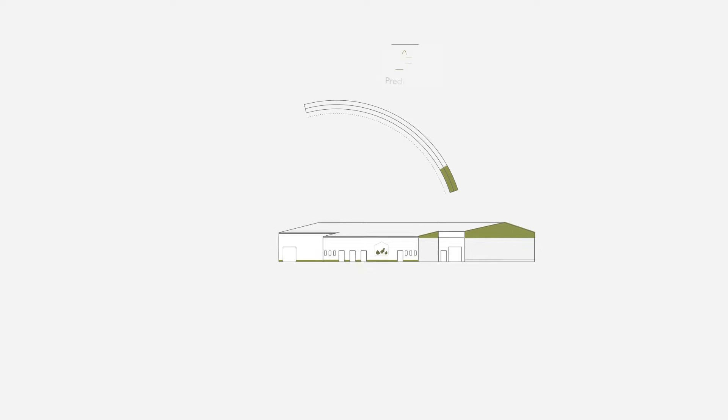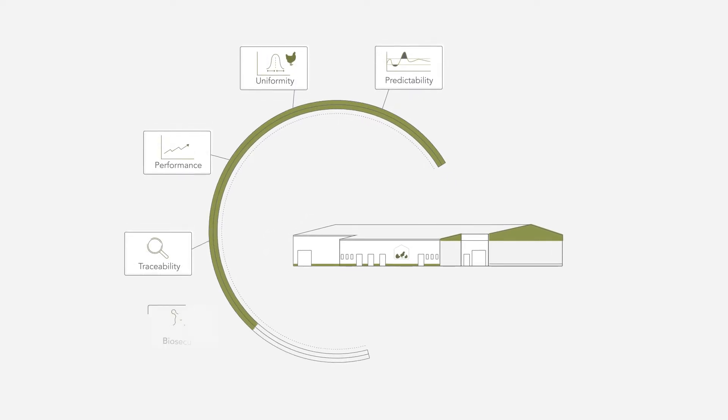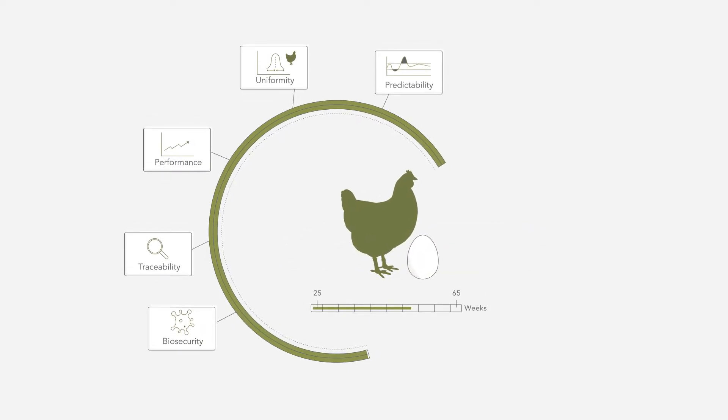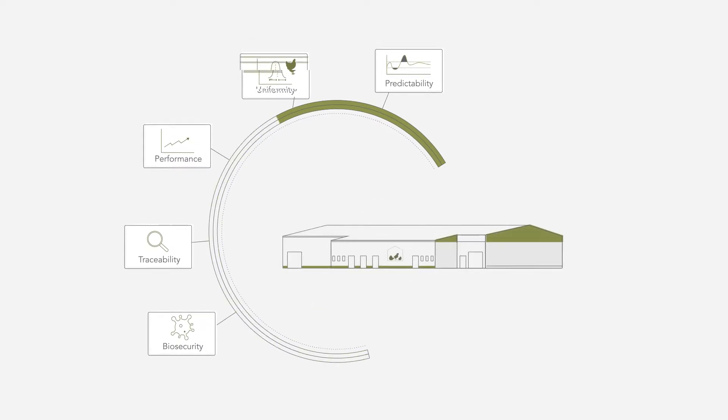It's up to the hatchery to achieve predictability, uniformity, performance, traceability, and biosecurity. But with hard-to-control variables like the age of the mother hen or the amount of time the eggs were stored, this is far from an easy job.